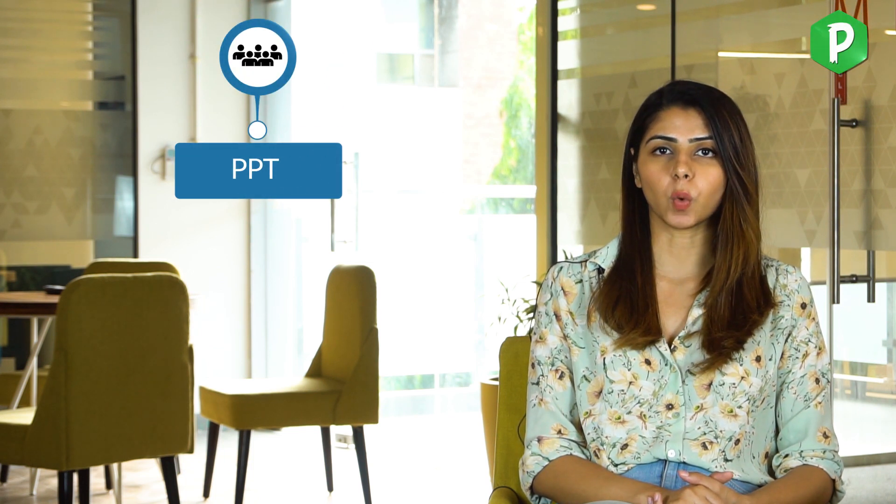Although the pre-placement talk (PPT) is not mandatory for all colleges, TCS does visit the top-tier colleges of India and begins the recruitment process with a PPT session. This session involves the HRs talking to you about the company, the salary, growth, and opportunities. This is then followed by a Q&A round where you can ask any questions or doubts you have.